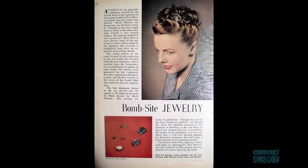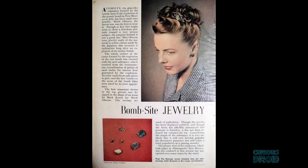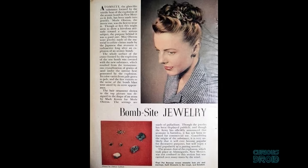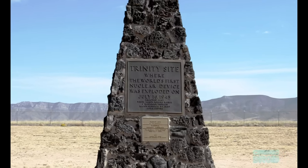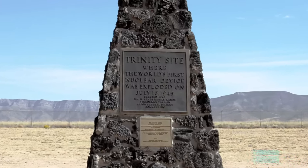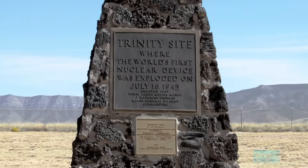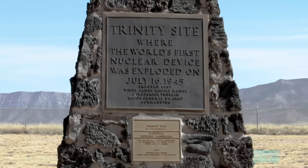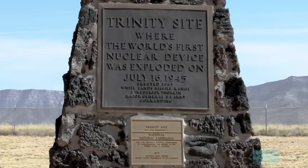Just after the war, samples of trinitite were sold as jewelry, because it was thought that the fireball had just melted the sand and it wasn't particularly radioactive — although now it's illegal to take samples from the site, which is open to the public twice a year. The level of radiation at the Trinity Ground Zero site is now approximately, for one hour of exposure, about the same as the average US citizen would get per day from natural radiation sources.